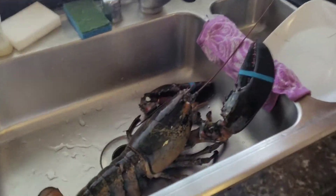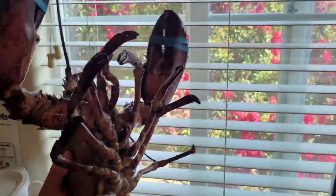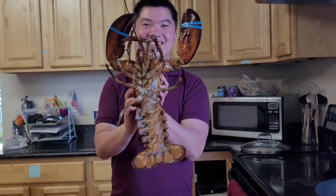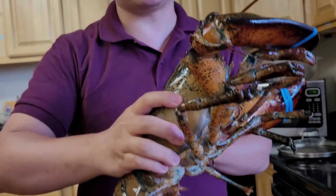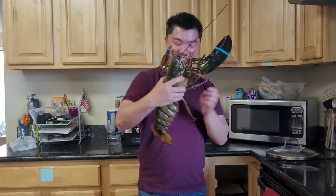Hey, what's up guys — just want to quickly show you a huge lobster. Check this out, this is about 4.5 pounds. Look at the size of this thing! It cost me about 80 bucks — eighty dollars for this size.